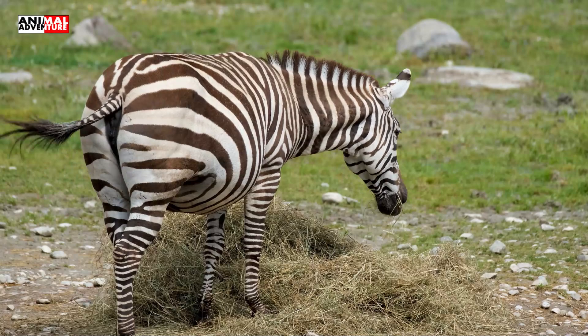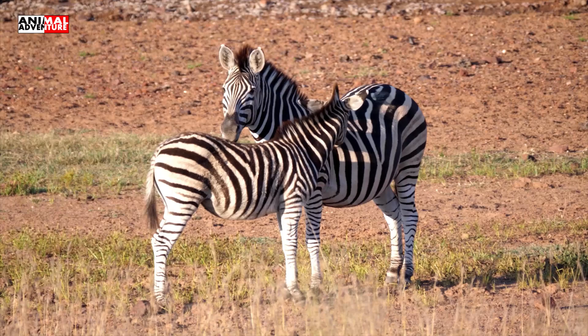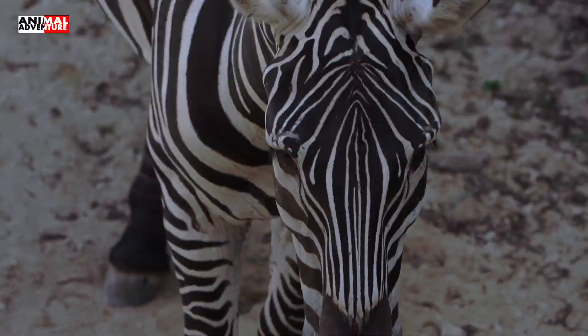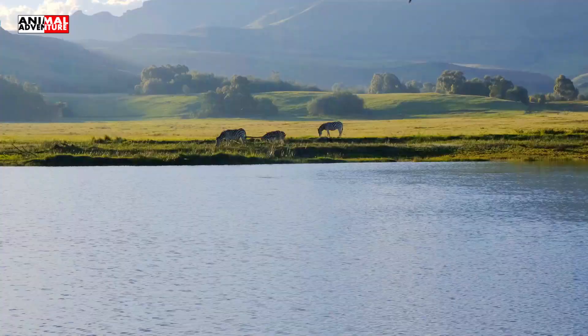A male zebra is called a stallion and a female a mare. Zebras are fast animals and can run 35 miles per hour. A newly born zebra can run an hour after it is born. Zebras have excellent eyesight and sense of hearing, and they sleep in a standing position. They live 20 to 30 years in the wild and up to 40 years in captivity.